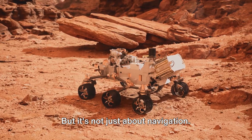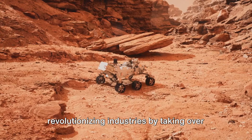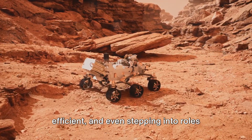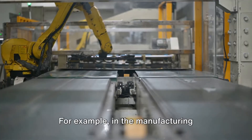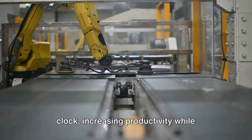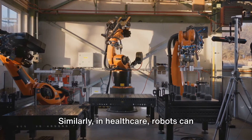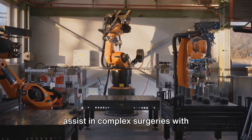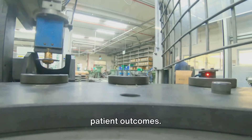But it's not just about navigation. Autonomous robots are also revolutionizing industries by taking over repetitive tasks, making processes more efficient, and even stepping into roles that are dangerous for humans. For example, in the manufacturing industry, these robots can work round the clock, increasing productivity while reducing human error. Similarly, in healthcare, robots can assist in complex surgeries with precision, reducing risks and improving patient outcomes.